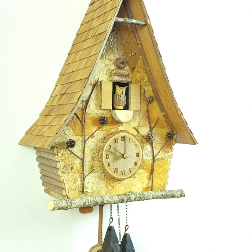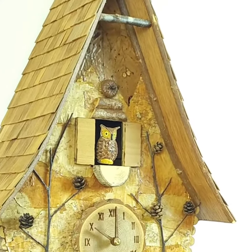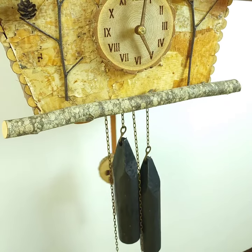I'm Jody Davis and I make cuckoo clocks. I import the movement and the bellows from the Black Forest, so they're made traditionally just like they make them in Germany on the inside — but they're all American on the outside.